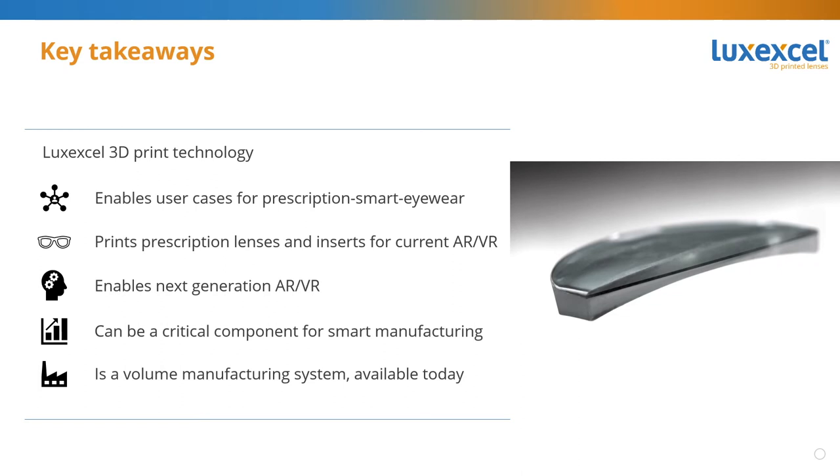The key takeaway from this webinar is that with 3D printing, you can enable smart eyewear. Smart eyewear requires prescription. With 3D printing, you can make inserts for existing devices, and more importantly, you can make a full integration for future devices that are right around the corner. You can actually make smart eyewear that looks like normal eyewear with prescription by simply integrating prescription with smart in a form factor that is exactly like normal glasses. This technology is here today. It's available today — it's not the technology of the future. We are working with a number of companies to create these products today.